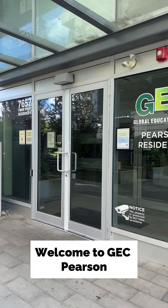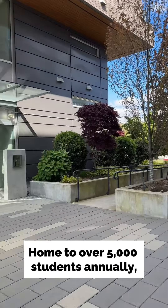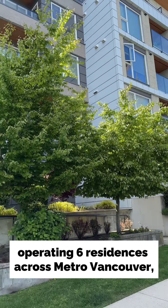Welcome to GEC Pearson. GEC is Vancouver's largest off-campus student residence provider, home to over 5,000 students annually, currently operating six residences across Metro Vancouver.